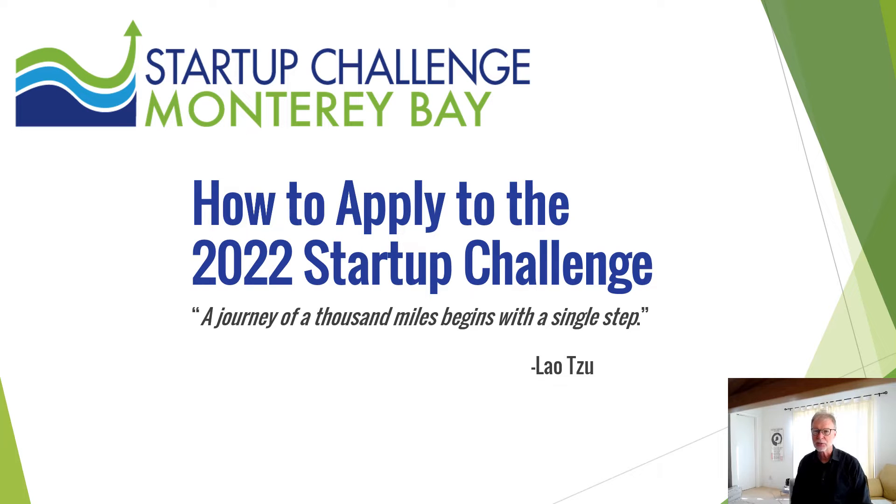This short module will provide you with an overview of the registration process and a guide to answering the business profile questions. As Lao Tzu said, a journey of a thousand miles begins with a single step. So let's get to taking that first step.